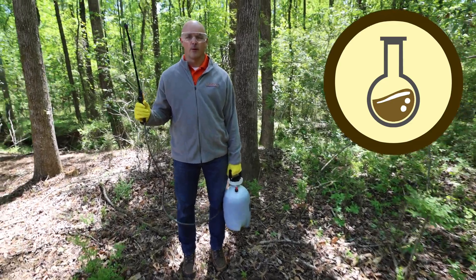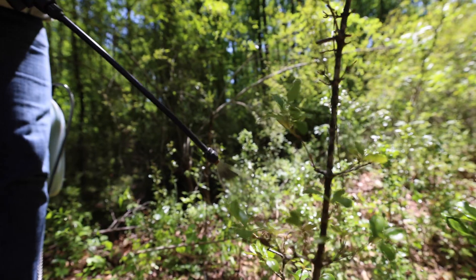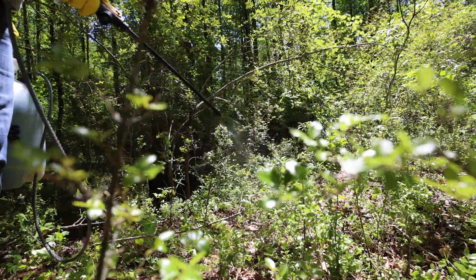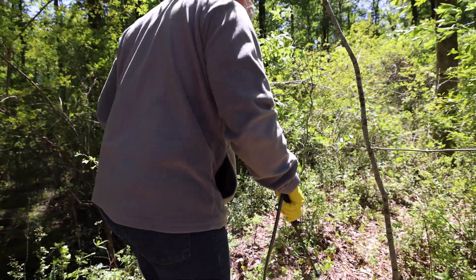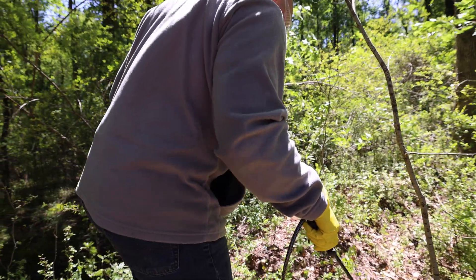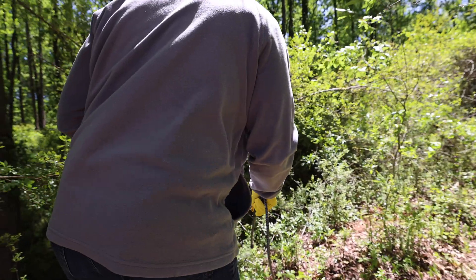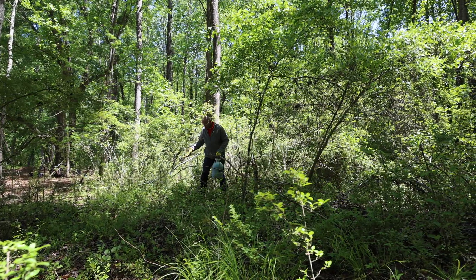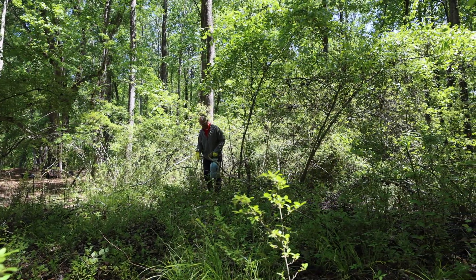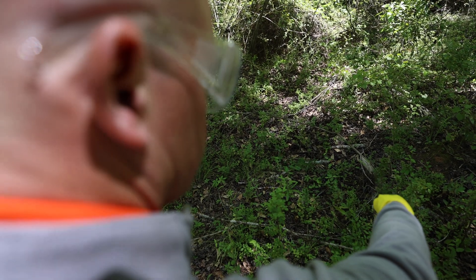The last option is foliar herbicide. I'm going to use glyphosate and just coat the leaves of the privet. It's going to take a couple of weeks, but that chemical is going to soak into the leaves, go down to the root, and kill the plant. The pros are that you can cover a lot of ground fairly quickly. The cons are that glyphosate kills everything green, so if there are understory plants you want to keep and glyphosate gets on them, it's probably going to kill them. What glyphosate doesn't do is go through the bark of trees, so you can spray bark without hurting a tree — but if it gets on the leaves of a tree, it will damage them.